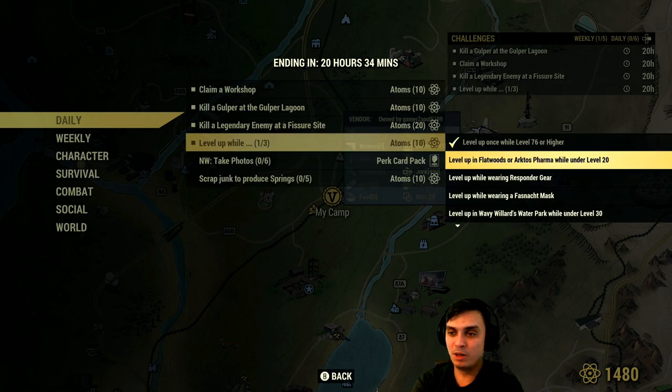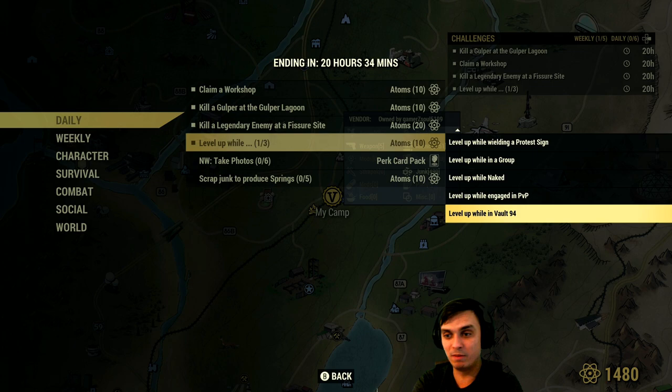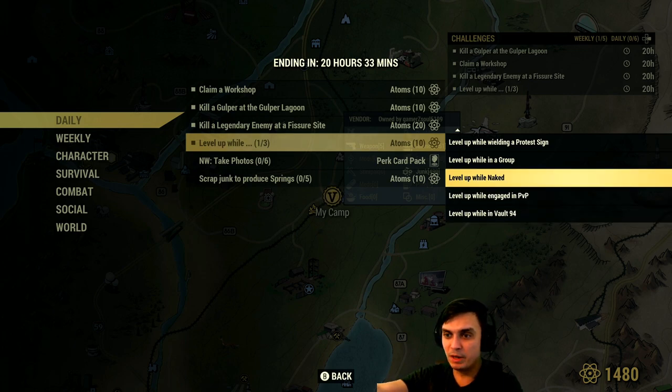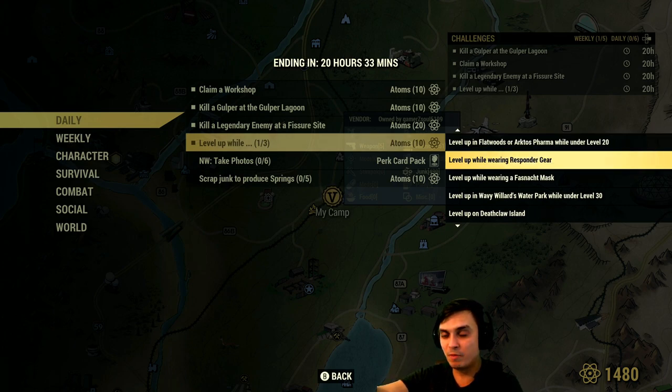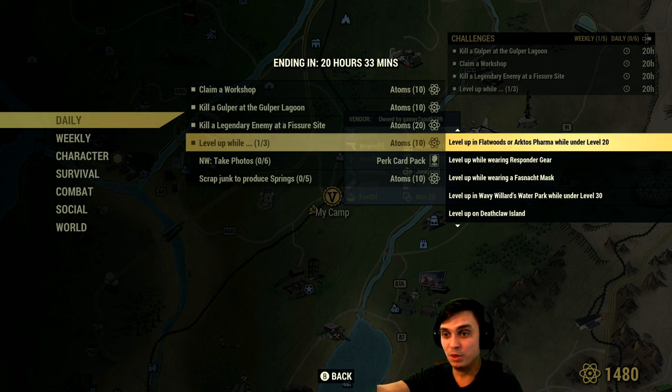Level up while doing any of the following sub-challenges at the same time and you'll get an additional 10 atoms. Unfortunately, I leveled up during nuclear winter yesterday and I guess it counted today. You gotta level up while: in W94, engaged in PvP, while naked, in a group, wielding a potent sign, in the water park at level 30, wearing a Fastnacht mask, wearing Responder gear. I wonder if Responder Power Armor will count for the Responder gear sub-challenge — it actually would be cool. Also level up while in Flatwoods or Acid Farm at level 20, and level up at level 76 or higher.